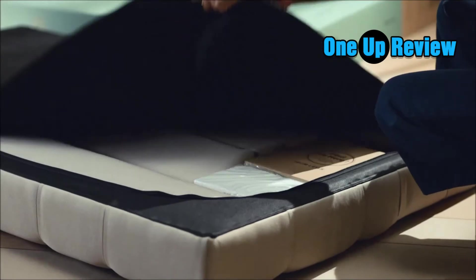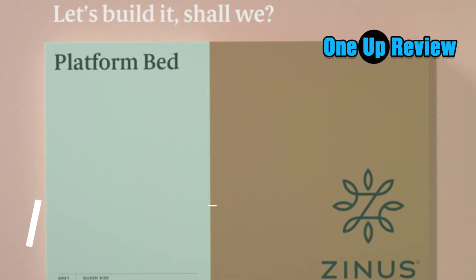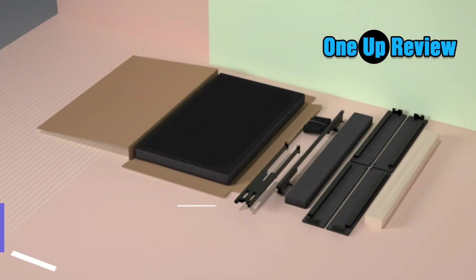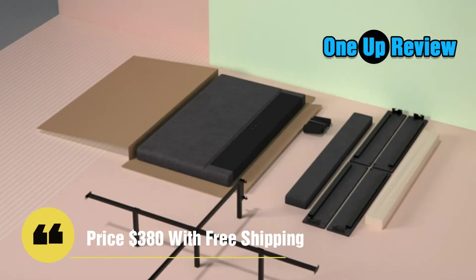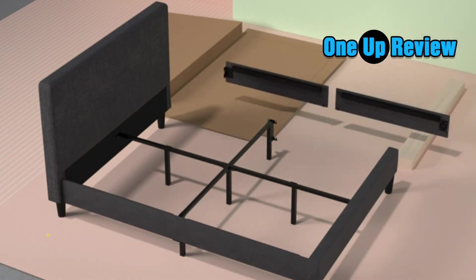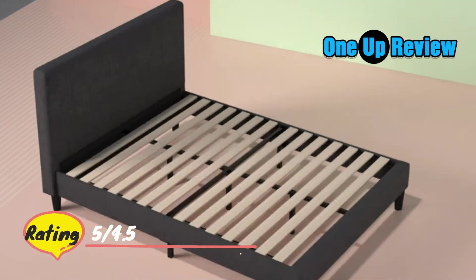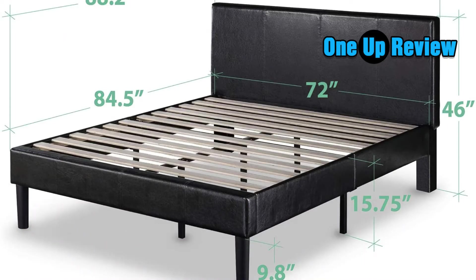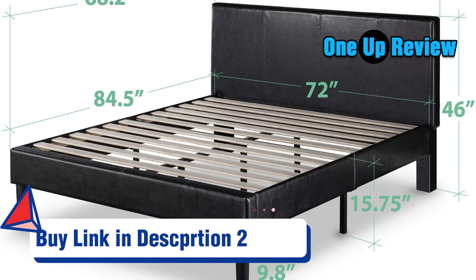Number one: Zinnis full-leather platform bed review. The Zinnis full leather platform bed is a sturdy and classy-looking bed frame that not only adds texture and warmth to your bedroom but also comfort. This leather bed frame provides durable and strong support to your mattress due to its stable and solid wooden slats.